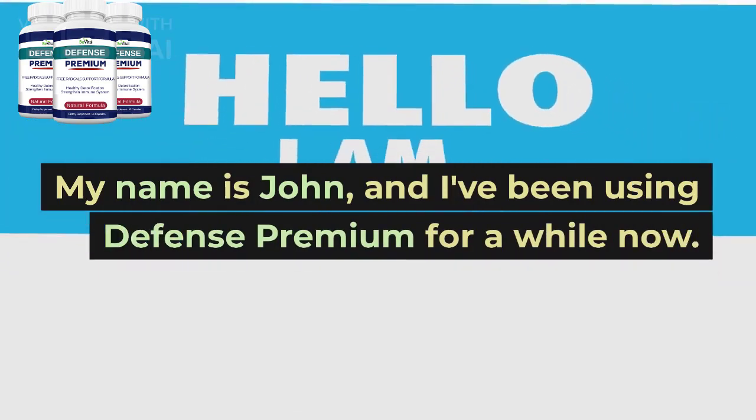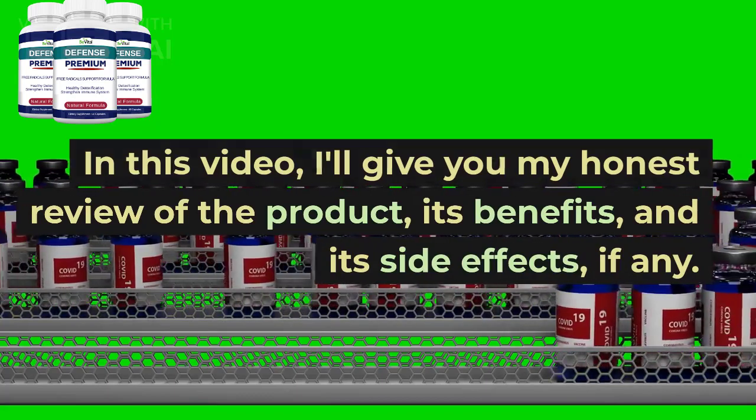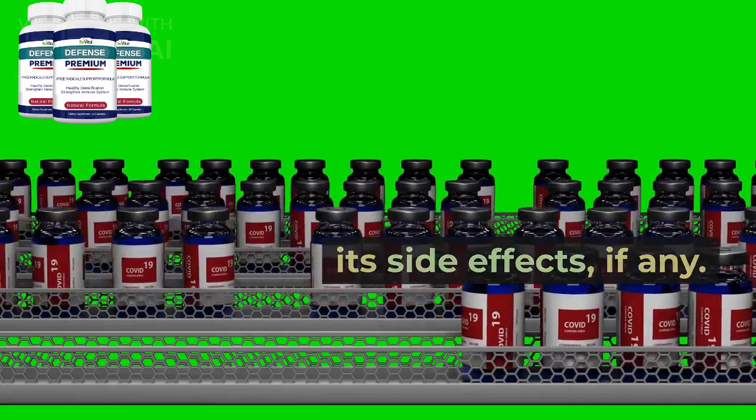My name is John, and I've been using Defense Premium for a while now. In this video, I'll give you my honest review of the product, its benefits, and its side effects, if any.